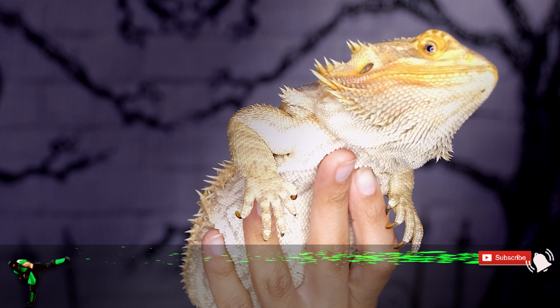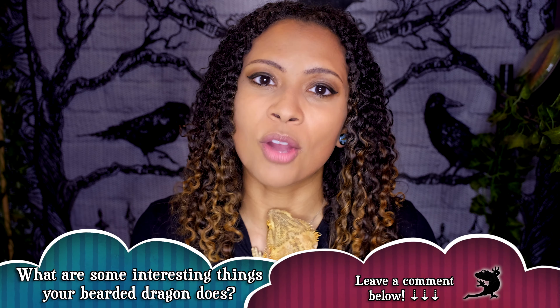Good morning, reptilians. Welcome and welcome back to the channel. Make sure if you're not already to hit that subscribe button. So this week we are going to do a video that has been requested so much ever since I did the leopard gecko body language and the ball python body language. You guys have asked for me to do bearded dragon body language, so that is what we are going to go over today.